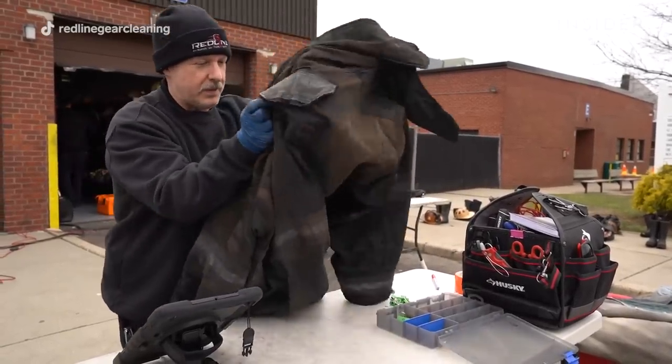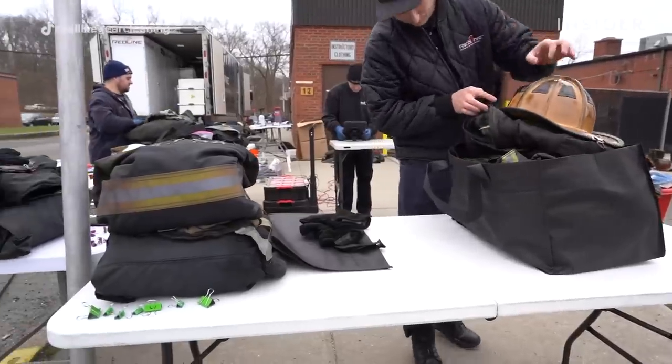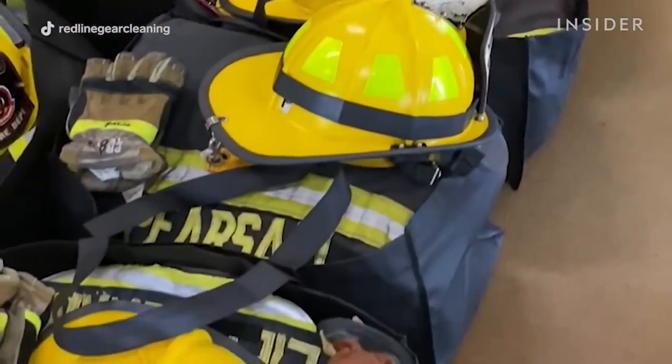Our final product is taking all 10 pieces of gear that were cleaned, putting it back together, putting it in a gear bag, ready to go. Boots on the bottom, pants, jacket, hoods and gloves tucked in the side, helmet on the top — as one complete package, ready to go.